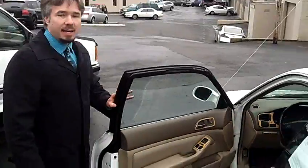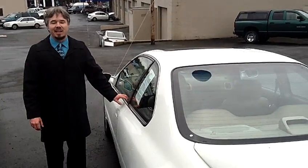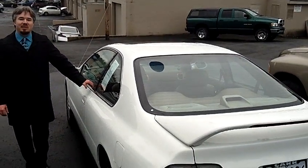Come take a look at this car, come take a test drive, come out and see us at Car Used Cars in Beaverton, Oregon. Thanks for clicking on that link, we'd love doing your business.